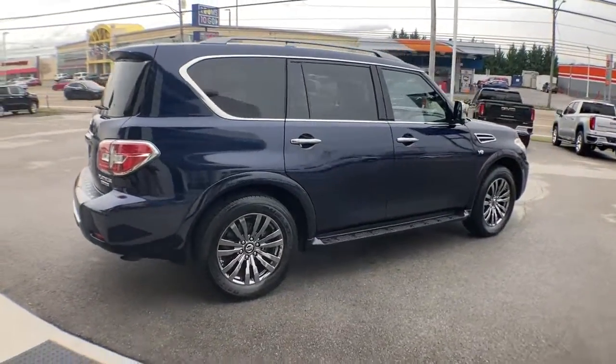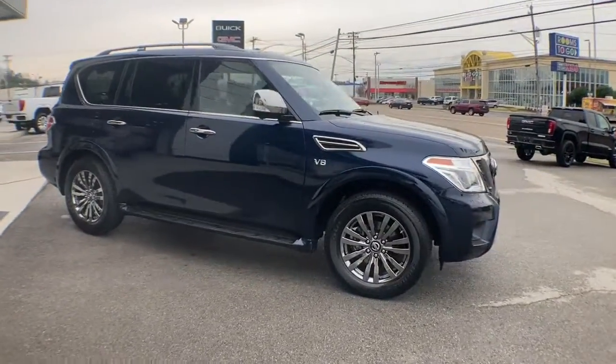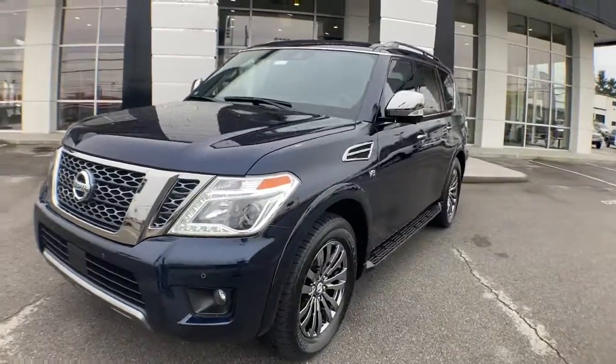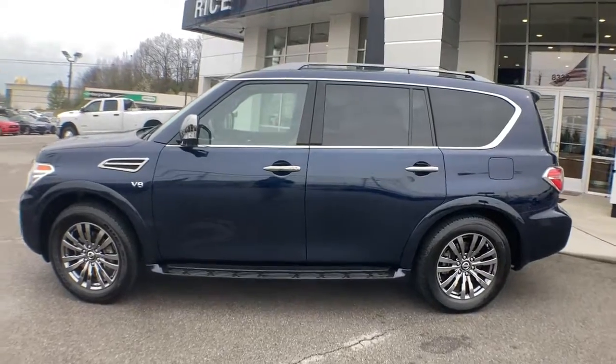From its spacious cabin that seats eight in refined comfort, to its standard driver-assist safety tech, to its massive towing capacity and available all-wheel drive, this commanding SUV gives you the confidence to take on whatever the journey has in store. These are just some of the great options this vehicle comes with.